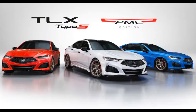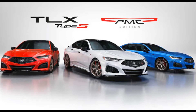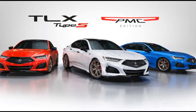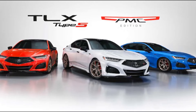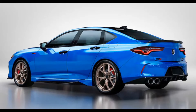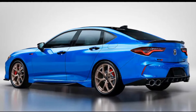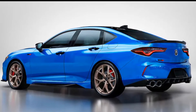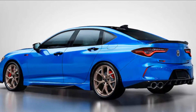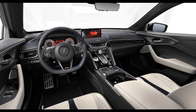Past PMCs were built in numbered runs, with each model wearing a plaque inside with its unique figure. There is a similar plaque pictured on the new 2023 TLX, but it only shows 001, not how many that number is out of. It is, of course, built by hand at Acura's PMC in Ohio, and for an added dash of fancy, each car will be delivered in a covered, single-car transporter to its delivery dealership in order to keep the paint free from blemishes.